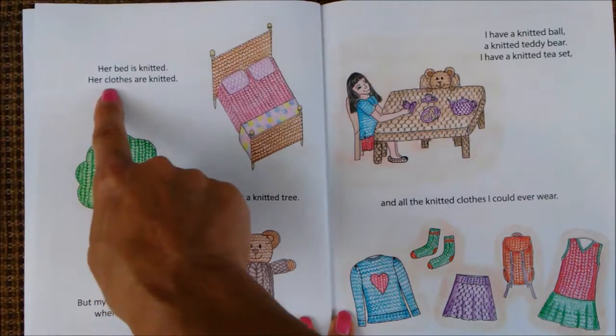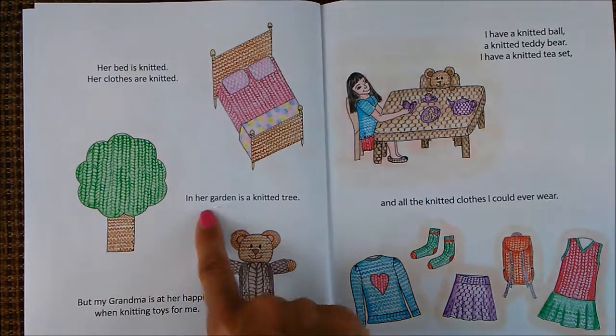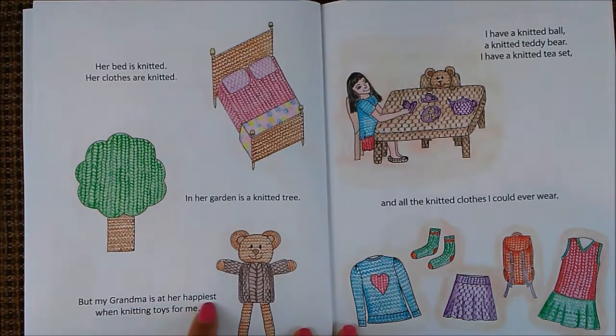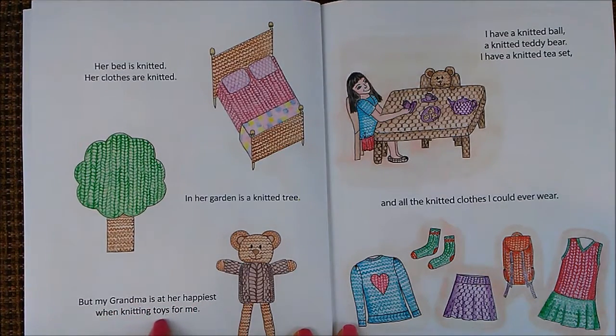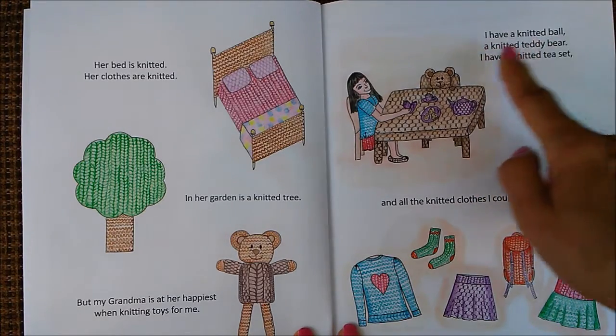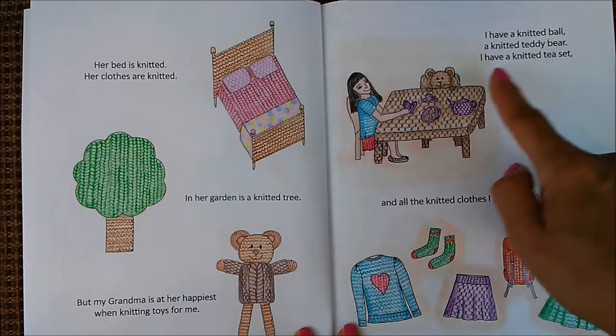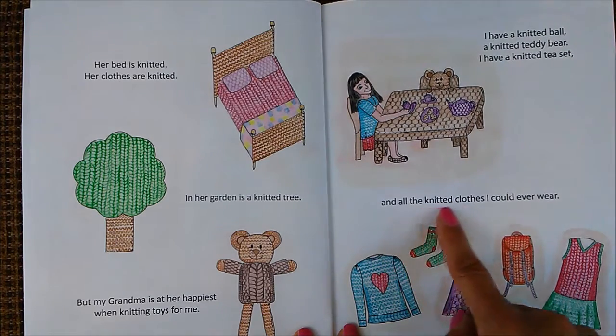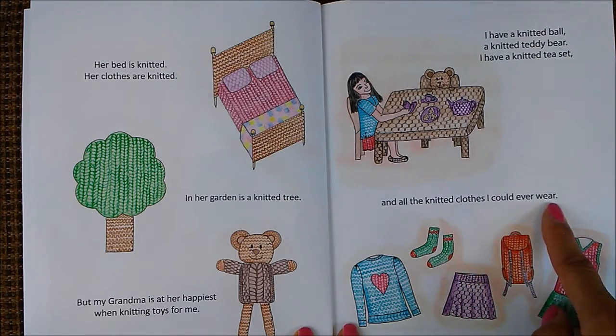Her bed is knitted, her clothes are knitted, and her garden is a knitted tree. But my grandma is at her happiest when knitting toys for me. I have a knitted ball, a knitted teddy bear, I have a knitted tea set, and all the knitted clothes I could ever wear.